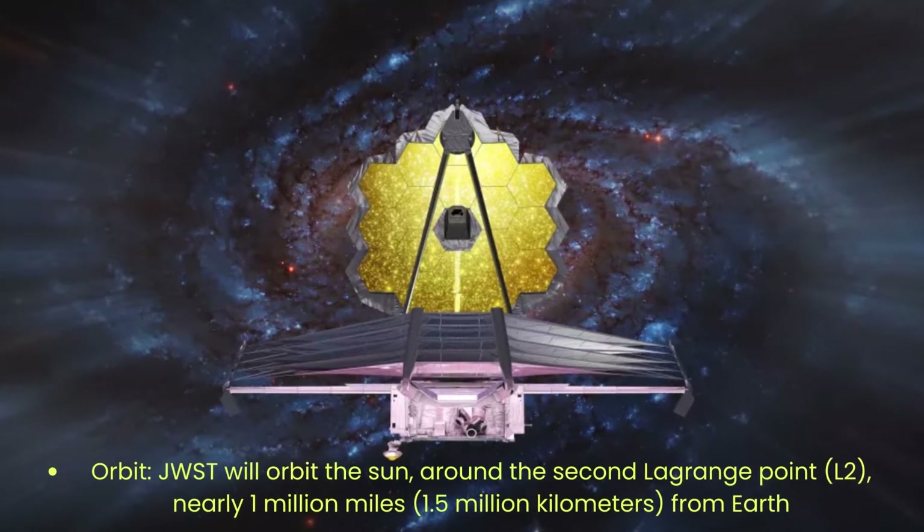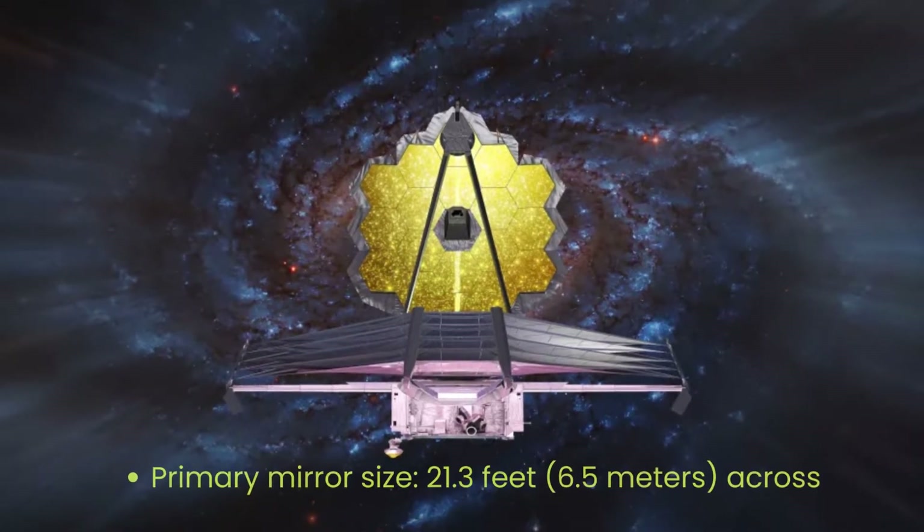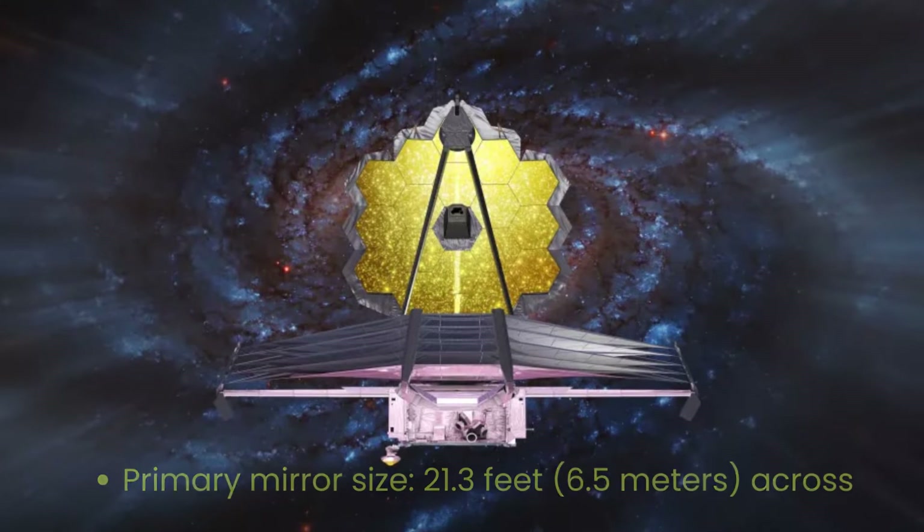Orbit: JWST will orbit the sun around the second Lagrange point, nearly 1 million miles from Earth. Primary mirror size: 21.3 feet across.